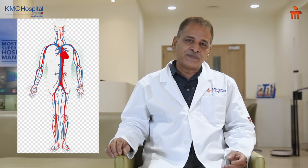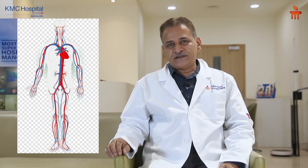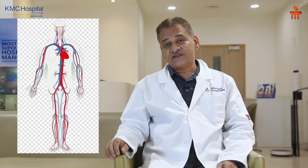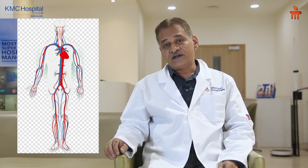If you look at the diabetic foot itself, diabetes on a long term affects blood vessels and nerves. Coming to the blood vessels, they are part of the cardiovascular system — the heart pumps blood and takes it to various parts of the body. This takes the nutrition required; for example, the skin, the bones, the muscles need nutrition which is carried by the blood vessels.